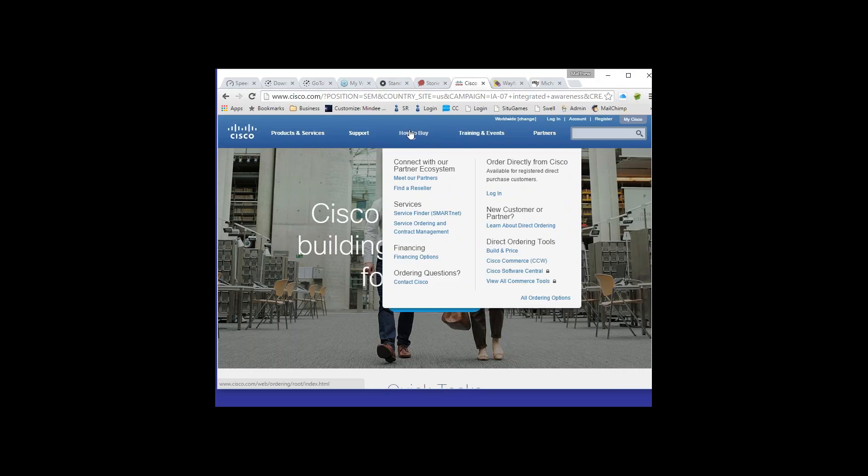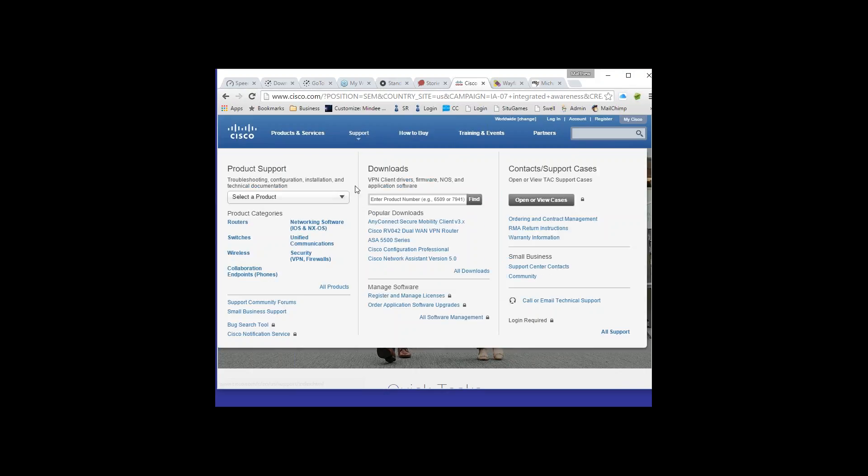There is a different way to organize this information, and that would come from an information architect actually looking at the website's pages and content to come up with a more logical way to display it to users without causing sensory overload. This is a lot of information — those folks at Cisco should really look at restructuring. We'd be happy to help with that.